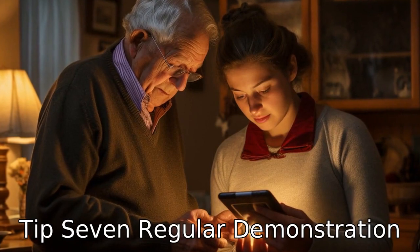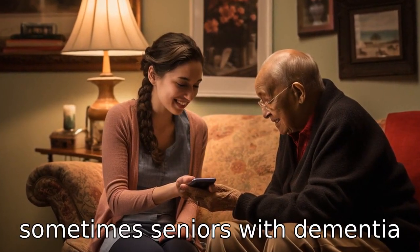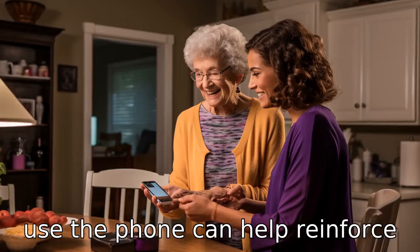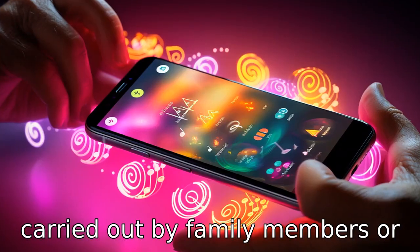Tip 7: Regular demonstration. Even with written instructions, sometimes seniors with dementia may find it hard to use a phone. Regular demonstrations on how to use the phone can help reinforce this knowledge. This can be carried out by family members or caregivers.